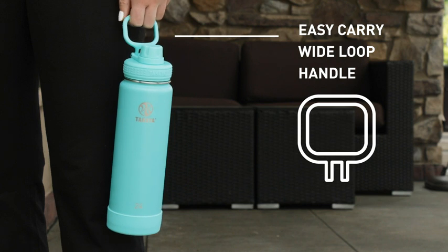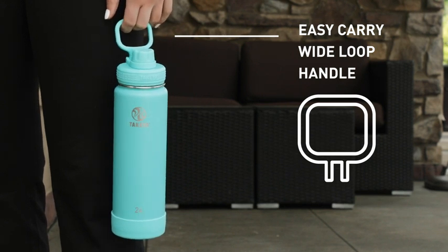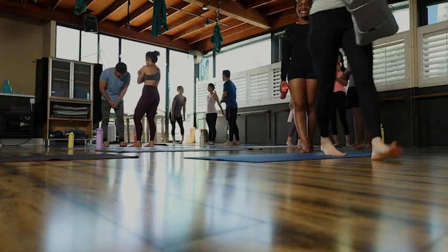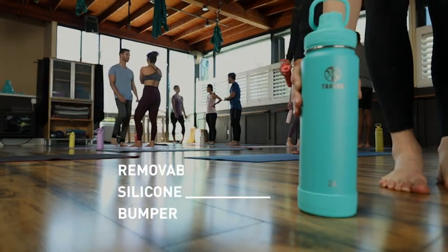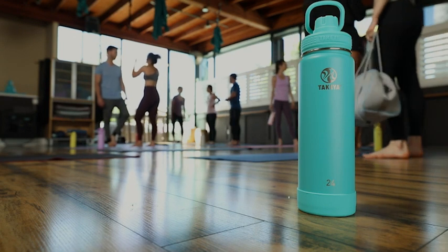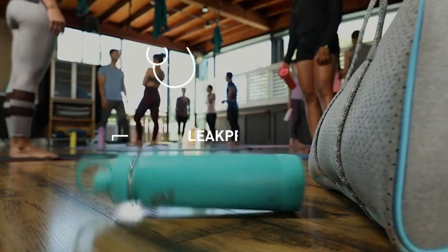Our unique wide-loop handle is perfect for hydrating on the go. We added a removable silicone bumper to minimize the inevitable dents and dings and allow for a quiet set-down in class. And the leak-proof twist cap protects your beverage from spilling.